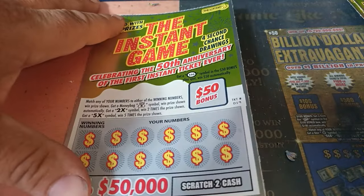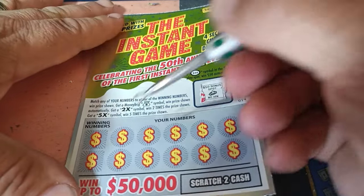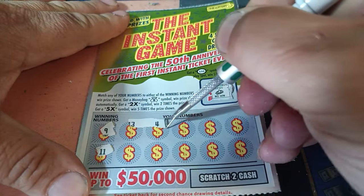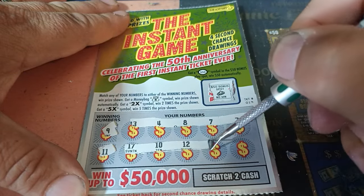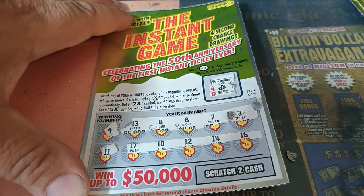Ticket 19 — give me a $50 oval. No, it's a crown. The winning numbers are 9 and 11. We have 13, 4 — codes on top this time — 7, 8, 3, 17, 10, 12, 14, and 16. Zero for 2.